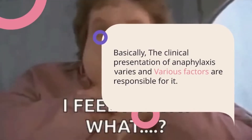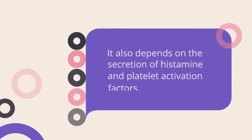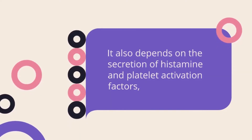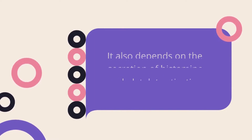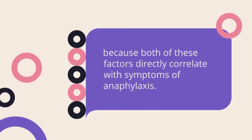The clinical presentation of anaphylaxis varies, and various factors are responsible for it. It also depends on the secretion of histamine and platelet activation factors, because both of these directly correlate with the symptoms of anaphylaxis.